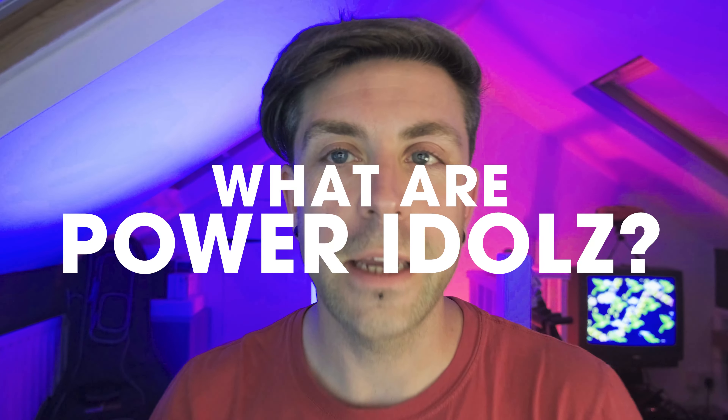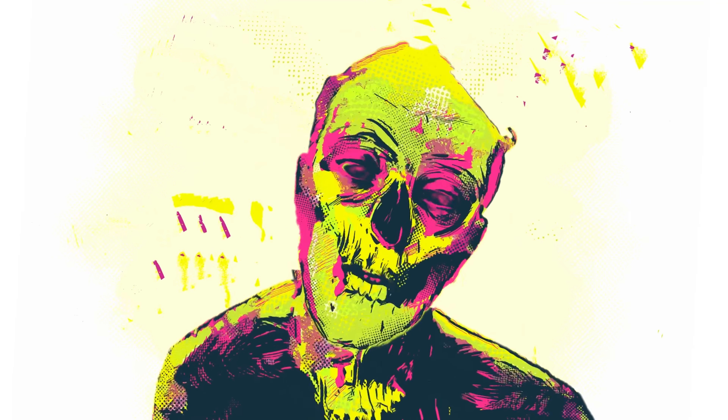Welcome to another episode of New Retro Adventures. Today I'm going to take a look at Power Idols from NumSkull. What are Power Idols? I hear you cry. What the f**k is a Power Idols? Well, fear not internet people, I'm going to show you.